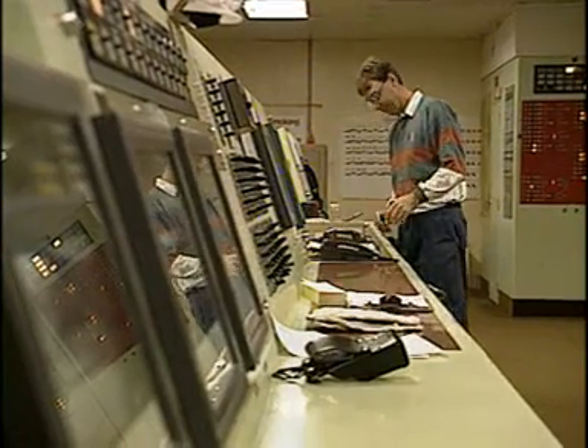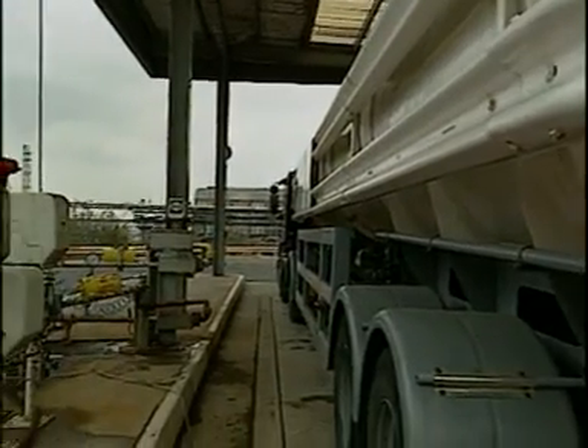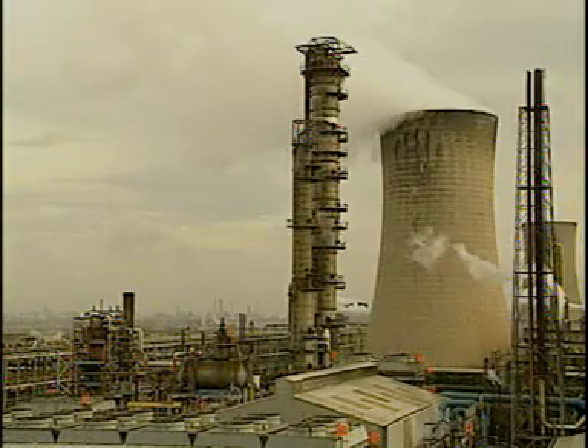This is the control room of the plant. Ammonia can be transported in tankers as a liquid under pressure, or piped to nearby plants.